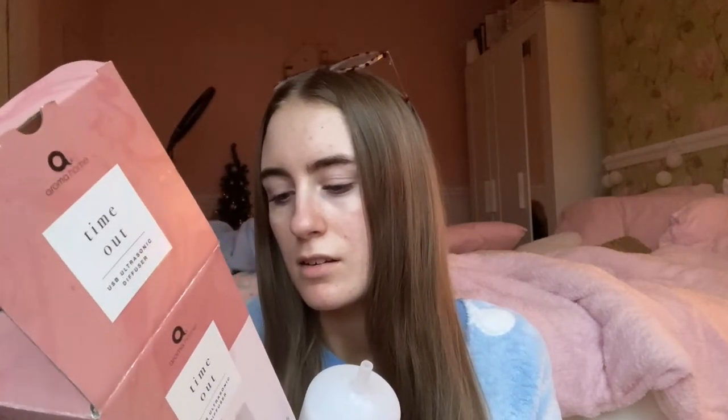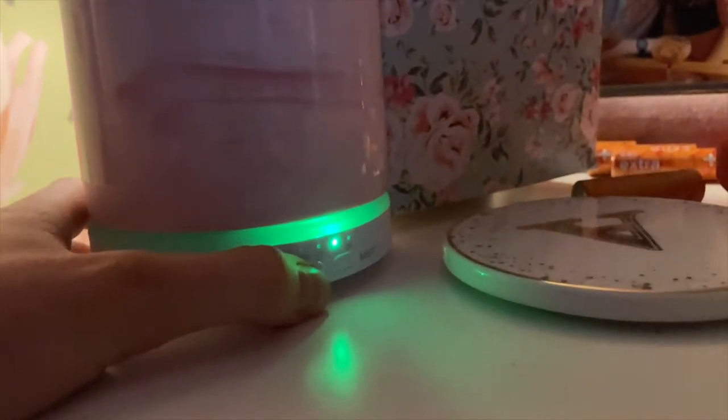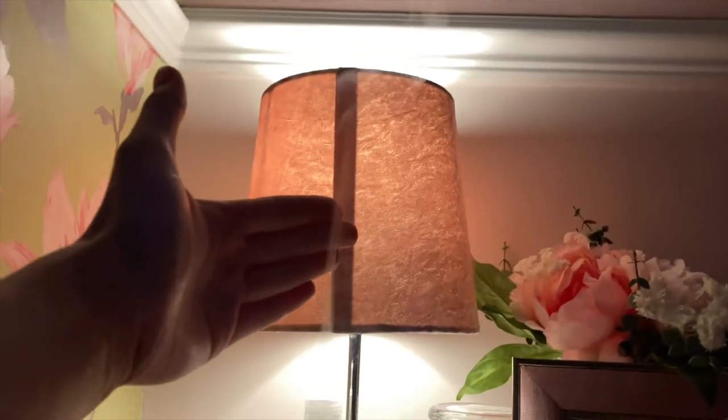I'm actually going to test it out today because Scott has one. His looks completely different because his is like a round one, whereas this is just a little one, which is so cute. So you put the water in here, here comes the little plug. Then you put the water and a drop of the oil in, apparently — I'll have to read the instructions. I'm going to test it out and show you what it's like. I'm excited because I feel as if I need chill time. It's really cool because it's electric and you can have a light on or off and you can change the mist. Can you see the mist up there? How cool is that? It actually smells so good — I highly recommend this.